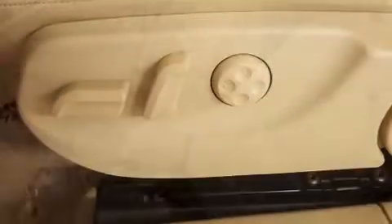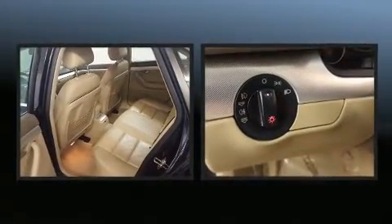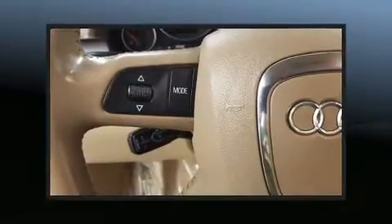Audi ensures the safety and security of its passengers with equipment such as head curtain airbags, traction control, brake assist, anti-whiplash front head restraints, ignition disabling, and four-wheel disc brakes with ABS.